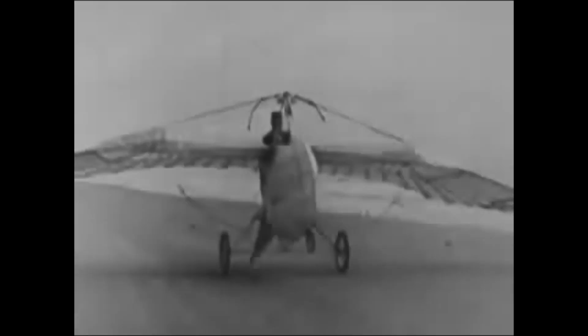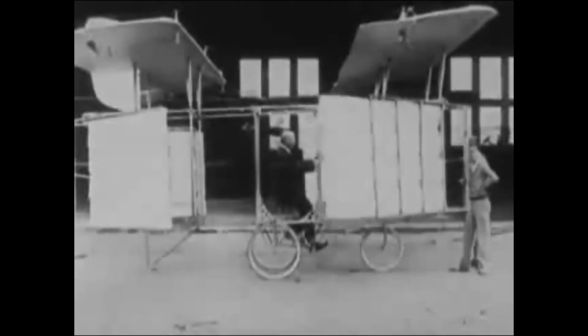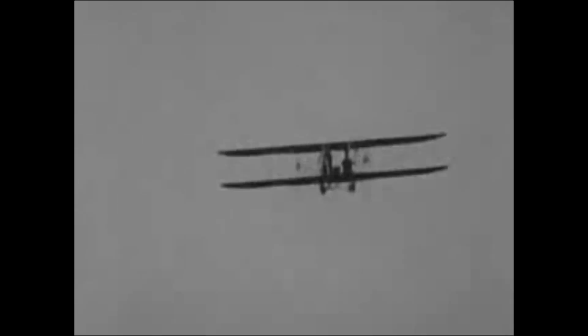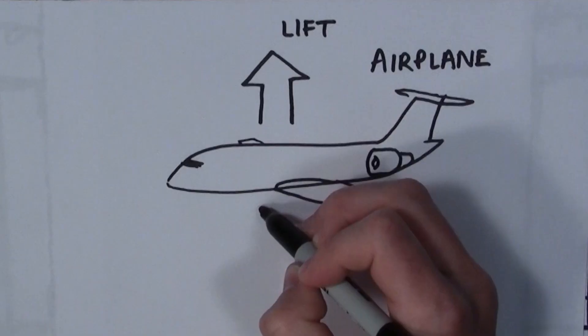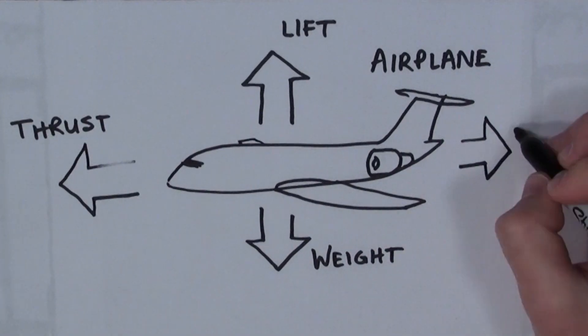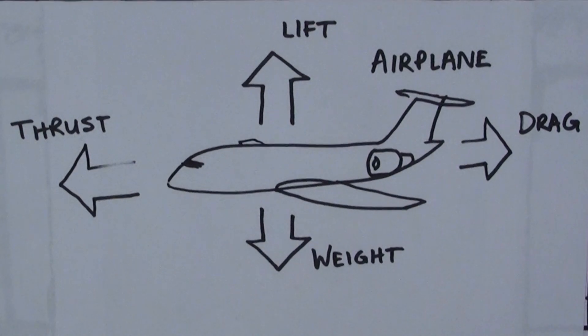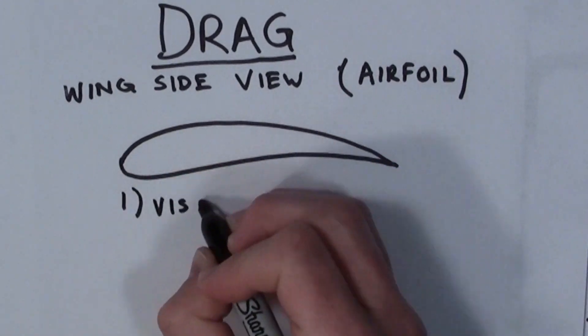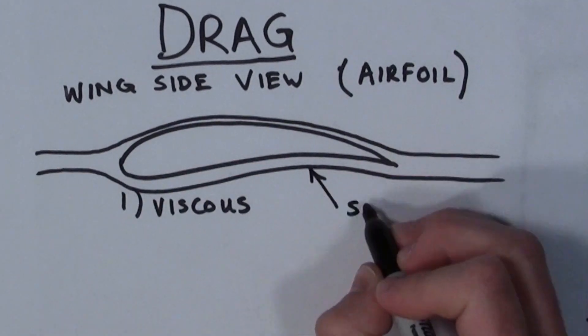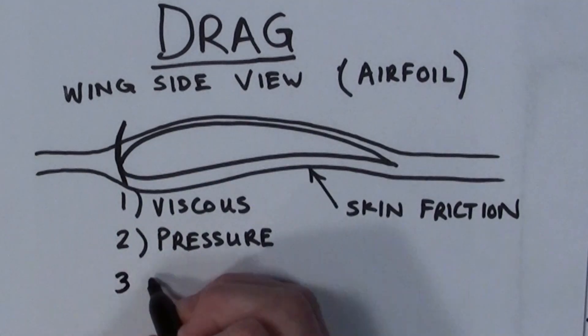In the late 1800s, people were thinking about heavier-than-air flight — balloons weren't cutting it. They understood the need for a force pushing you up to overcome gravity pulling you down. When an airplane is in steady level flight, it experiences four major forces: lift, weight, thrust, and drag. Weight constantly tries to pull the airplane down, and the airplane must produce lift to stay in the air. Thrust provides enough force to overcome drag. Drag is more complex — there are three main types: viscous, pressure, and induced drag, all acting to slow the airplane from flying forward.